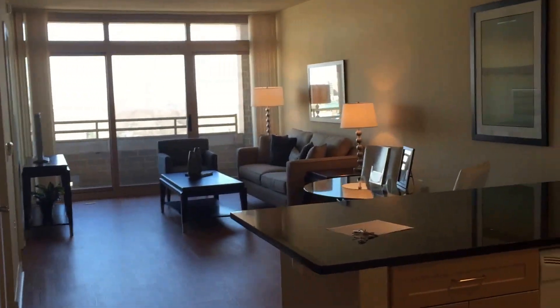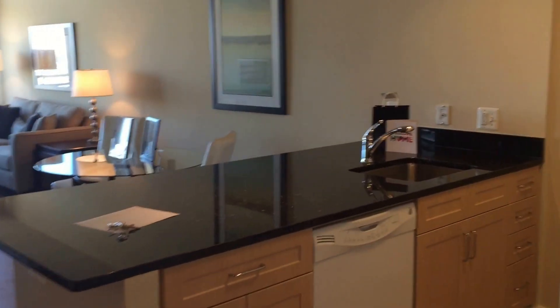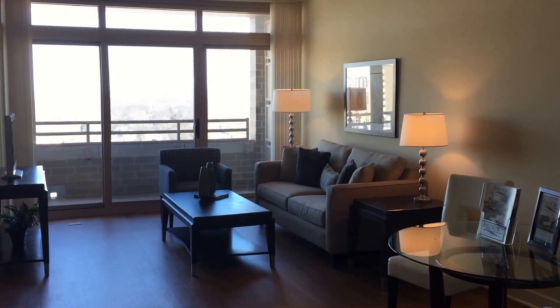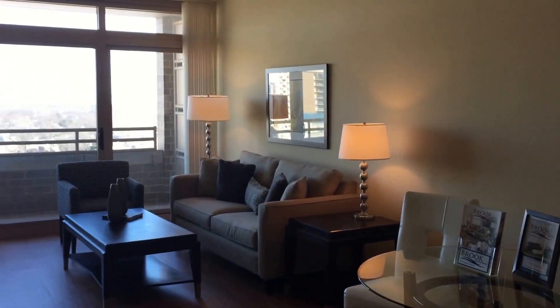Welcome to Liberty Tower, located right in the heart of Arlington, Virginia in the Ballston neighborhood. This Quincy floor plan is 686 square feet, one bedroom.